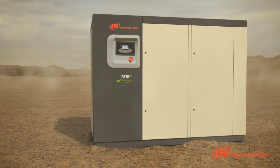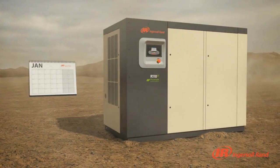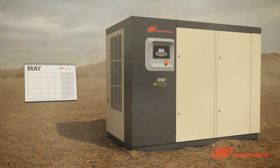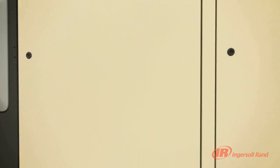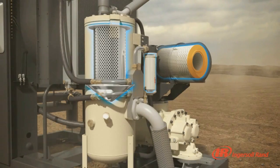PAC Protection incorporates a fully integrated sensor system to warn you when the air, coolant and separation filters are nearing the end of their lives. Continually scanning the system, PAC Protection senses a dirty element and constantly adjusts operating parameters to ensure your production remains running, avoiding any nuisance shutdowns.